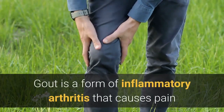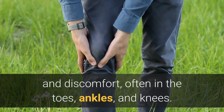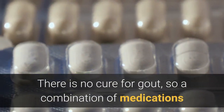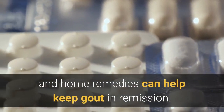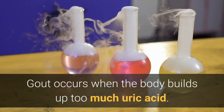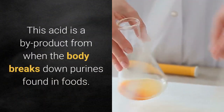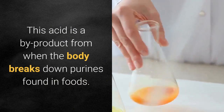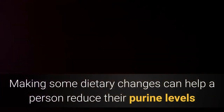Gout is a form of inflammatory arthritis that causes pain and discomfort, often in the toes, ankles, and knees. There is no cure for gout, so a combination of medications and home remedies can help keep gout in remission. Gout occurs when the body builds up too much uric acid, a by-product from when the body breaks down purines found in foods. Making some dietary changes can help a person reduce their purine levels and the likelihood of having a gout flare.